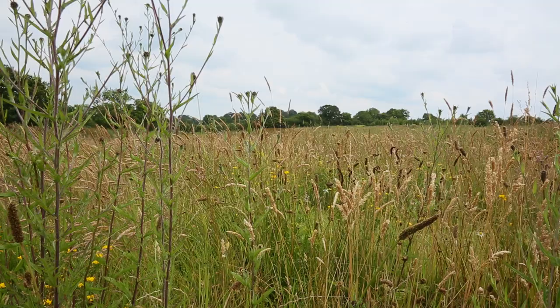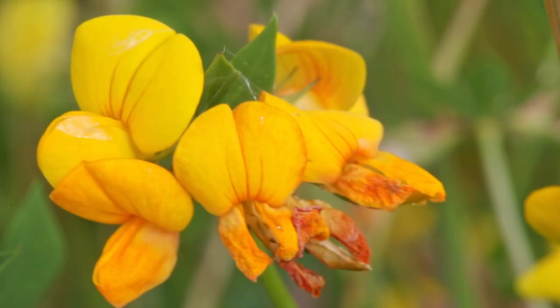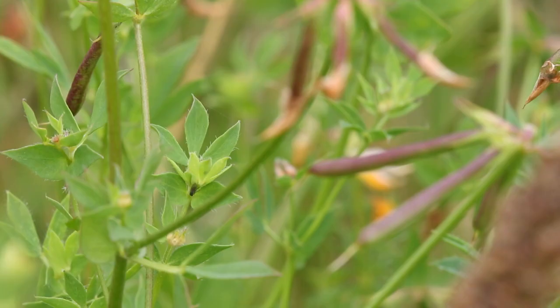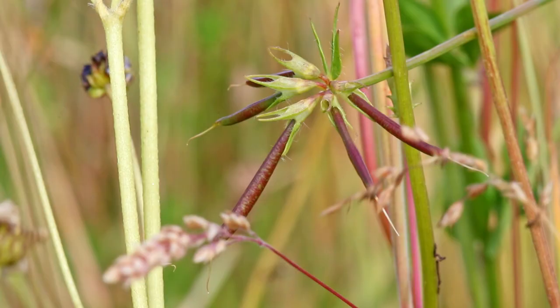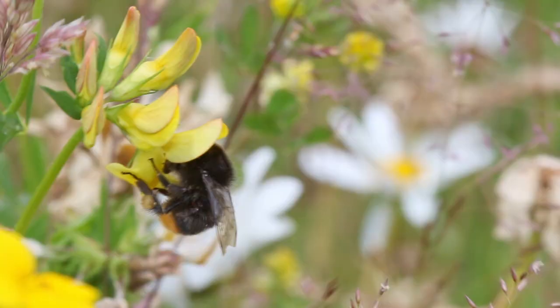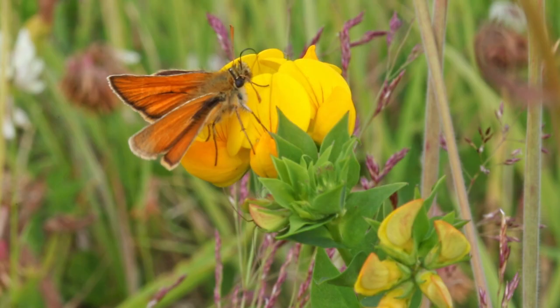Bird's foot trefoil, more commonly known as eggs and bacon thanks to the yellow and orange hue of the pea-like flower, is just one of many wildflowers that grow here. These are their seed pods — resembling birds' feet, they are the reason for their name. This flower has many purposes, from providing a source of nectar for a variety of insect species to being foraged on by livestock.